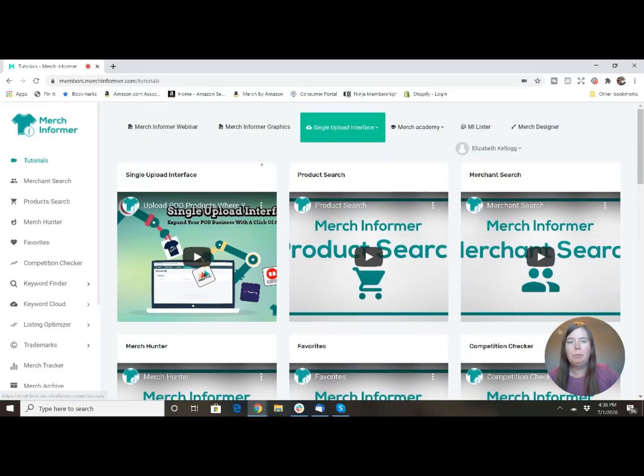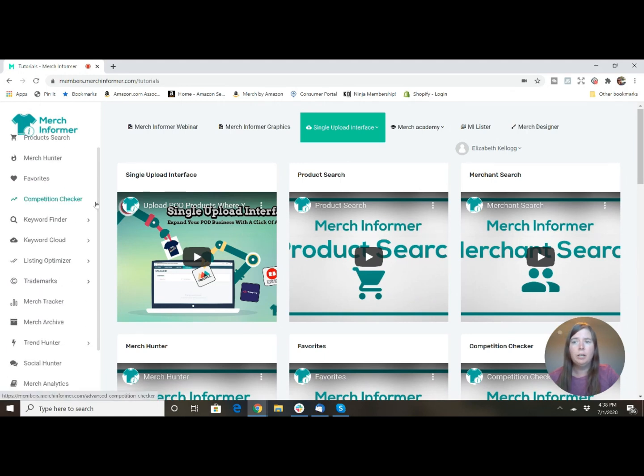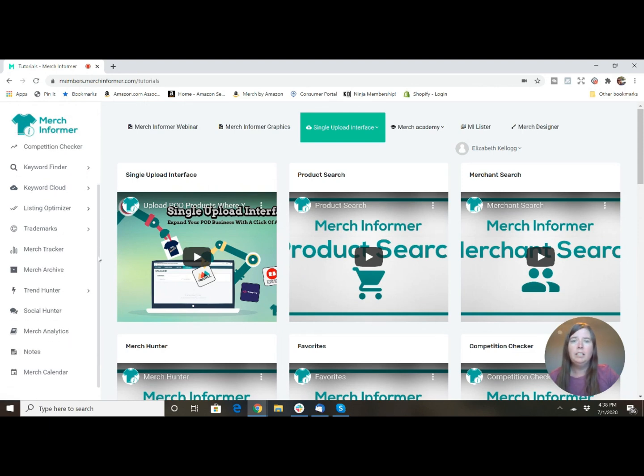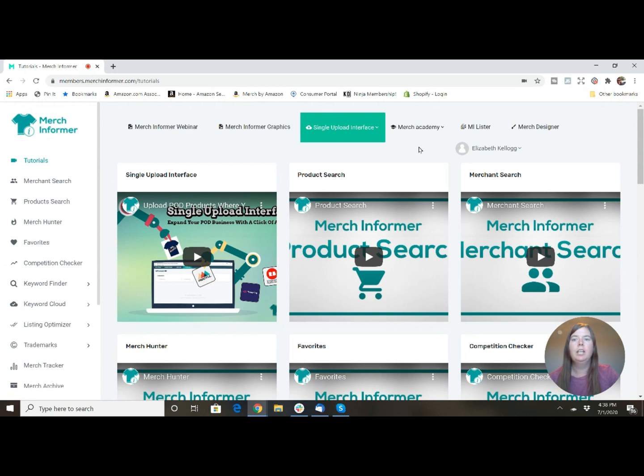Merch Informer is definitely the software we like to use to find different shirt designs. They have a lot of tutorials, especially if you just purchased the software, so you can watch them and learn about all the different features. All the features are on the left-hand side. They've got everything from looking up keywords, finding competition, researching if something is trademarked, finding different trends and analytics, and optimizing your listing. Not only can I use it for research, I can use it for designs too.